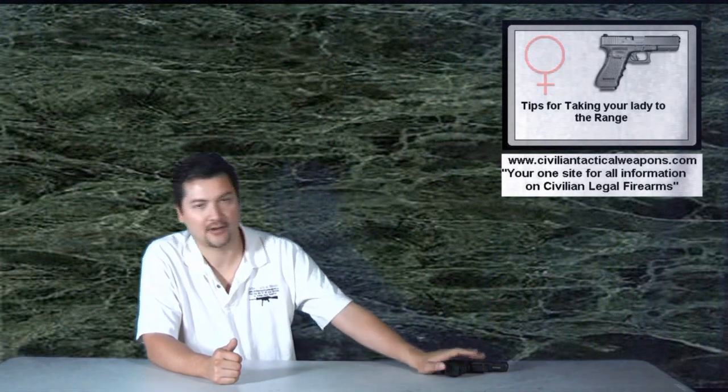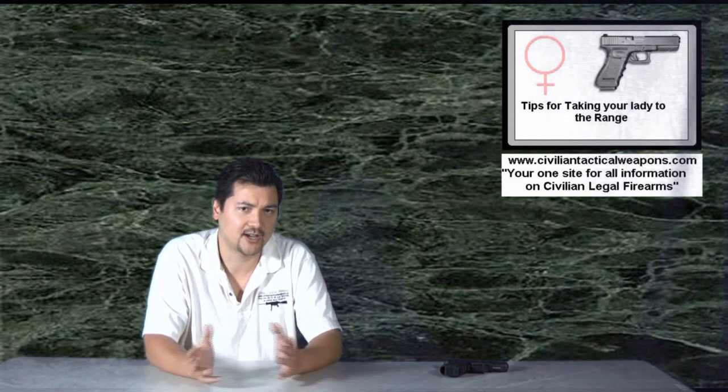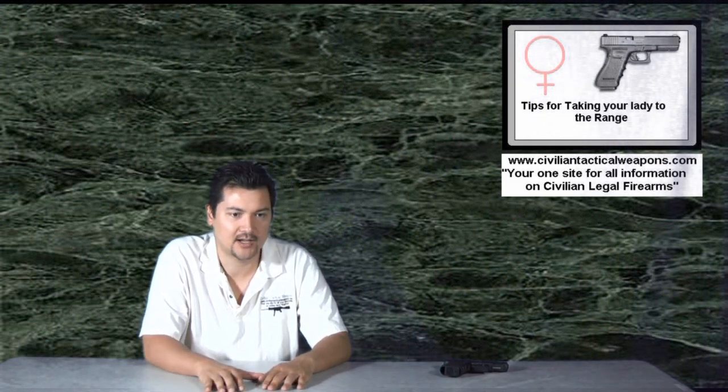Remember, if it's someone's first time at the range, you just need to be very patient and work with them. Make sure that before you go to the range, you have taken the gun out at home and described the full operations of the gun — how it's loaded, shot, and everything. Keep in mind that if there's a lot going on at the range, they may tune out with all the gunfire around them and won't actually hear your instructions. Have that discussion prior to going in, and then one more time right before you go into the shooting area.